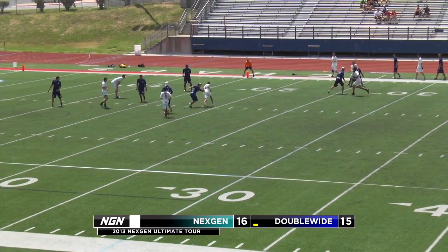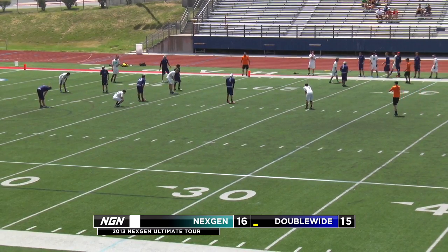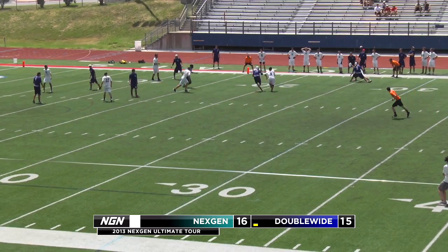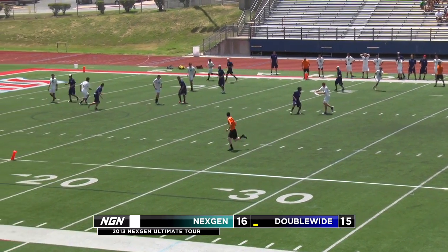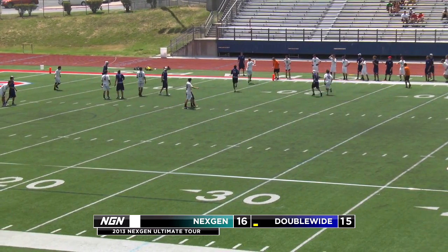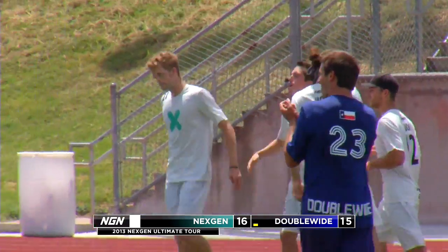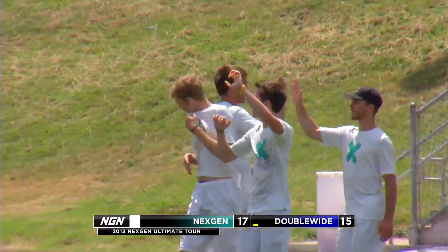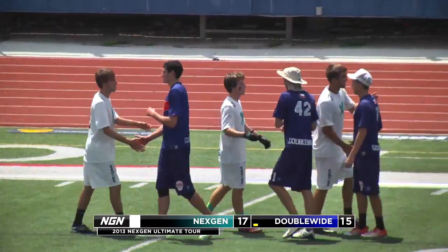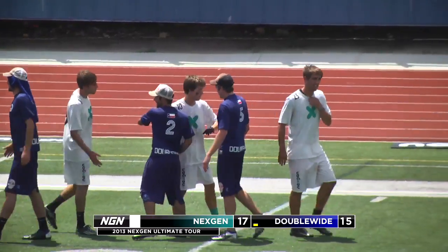Freechild looking, looking, looking, and finding Will Driscoll — but that one comes back on the travel call. Not to worry: Freechild finds Driscoll once again, give and go inside-out backhand. Freechild makes that one look easy, and Next-Gen takes the win 17-15. They are happy to get out of Austin with a victory. The bus, now 1-1, heads to Atlanta to take on Chain Lightning. We'll see you there on NGN Monday evening.